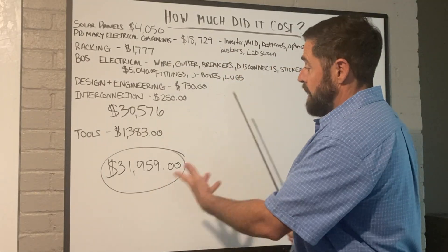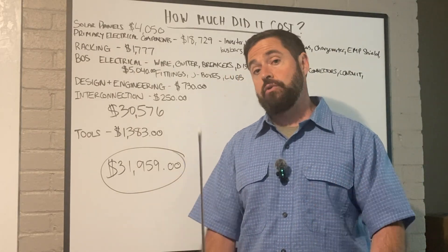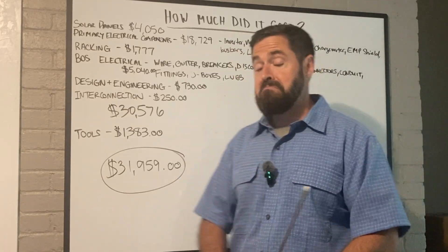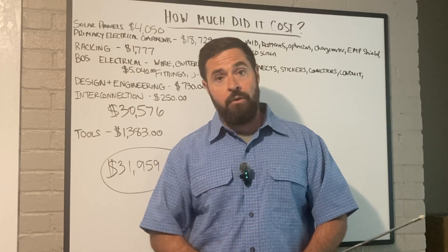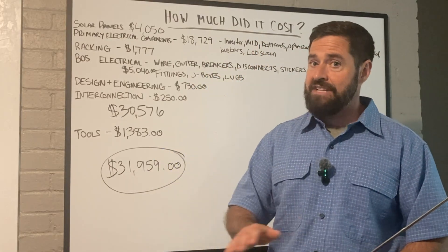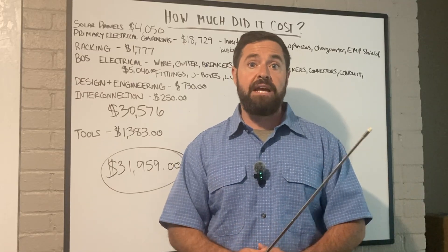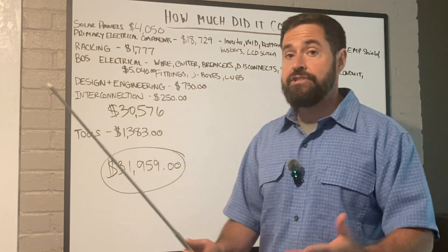Just to give you a realistic perspective, this is what it would look like to install a code-compliant system interconnected to the utility for something similar to what I did on my home. If you're not pulling permits, not getting an interconnection agreement, maybe building your racking out of two-by-fours, there are ways to save money. But I'm talking about a code-compliant permitted system where, when I go to sell my house one day, we're not going to run into any issues of having unpermitted, unengineered electrical work.